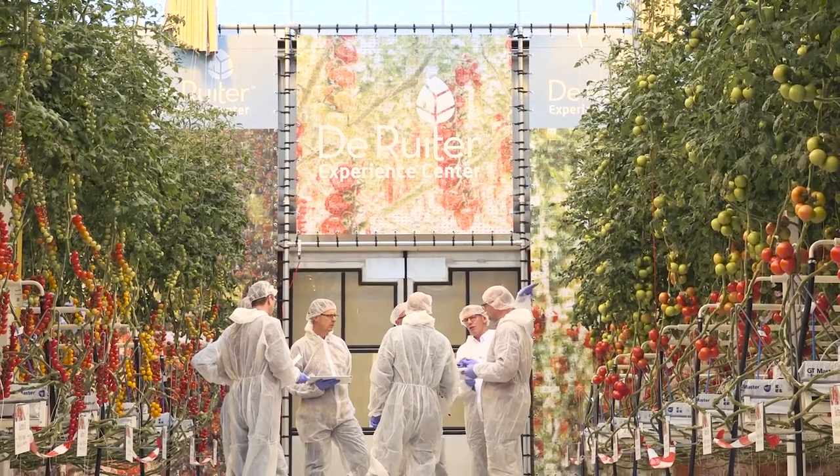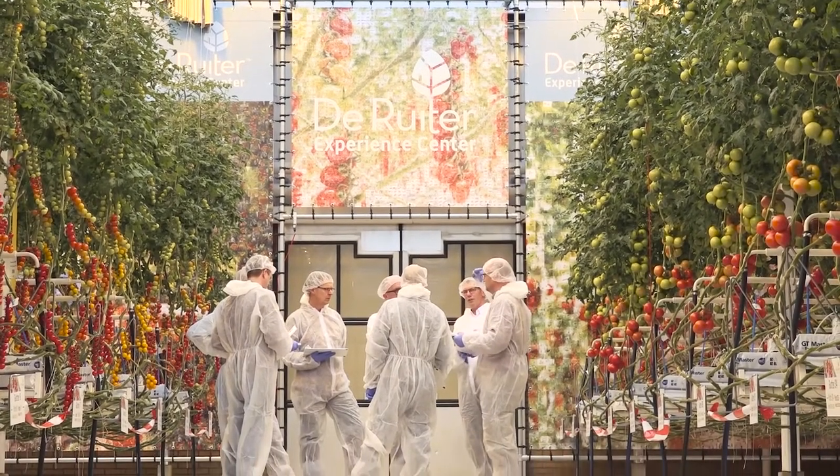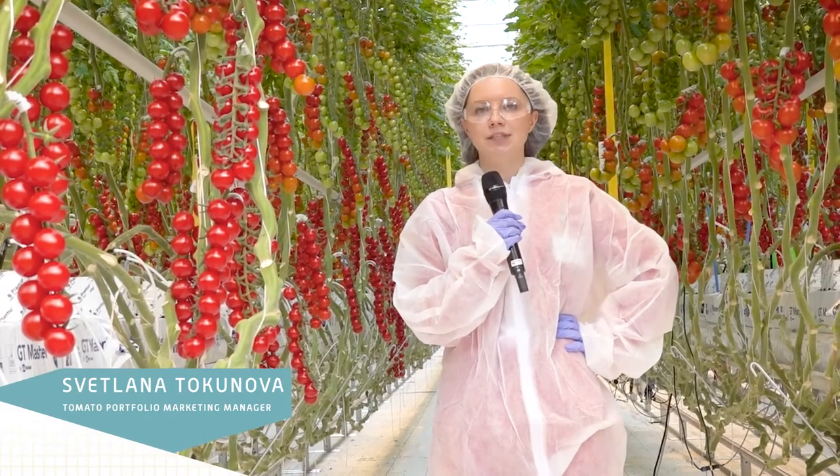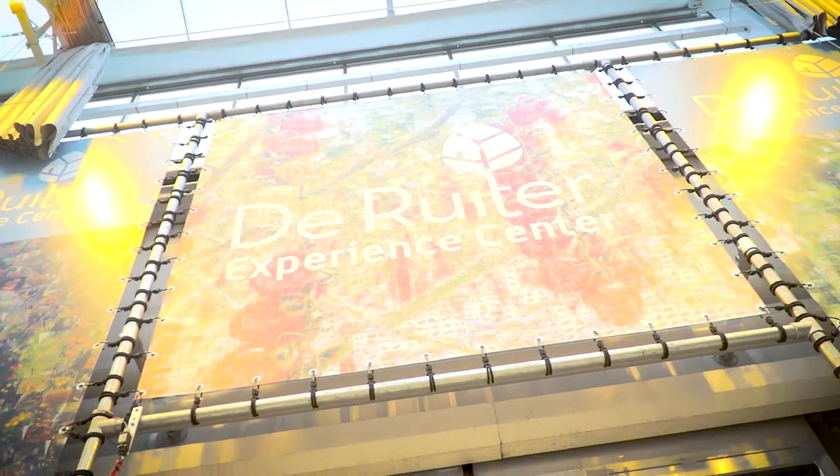I'm standing here in the De Ruyter glass house among all these beautiful tomatoes, but there are more places to visit and to see in the De Ruyter Experience Center itself.